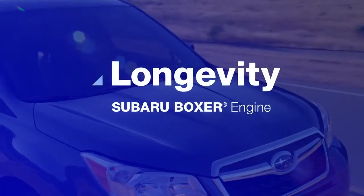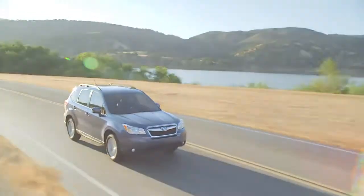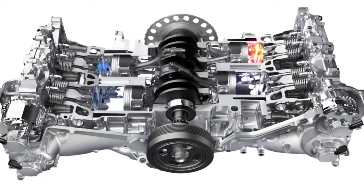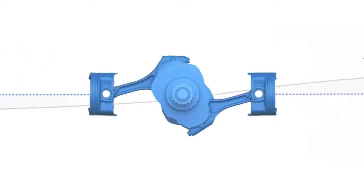In other words, our engines last long, so our cars stay on the road for a long time. Good thing our interiors are comfortable. In the horizontally opposed design of the 4-cylinder and 6-cylinder Subaru Boxer engines, the side-to-side punches of corresponding pistons cancel out each other's vibrations, which makes for a much smoother running engine.